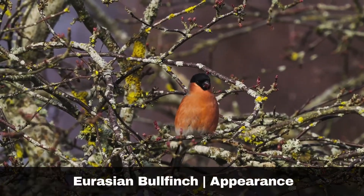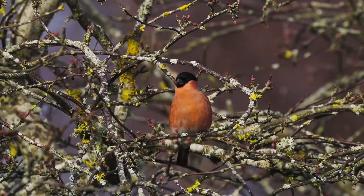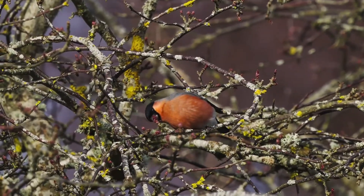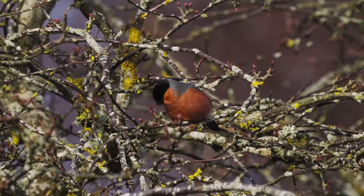Both the male and female birds have a black cap, which extends all the way around their head and bill. They have black wings and tail and a grey and white back. The males sport a rose-red chest, which is particularly noticeable during the breeding season.